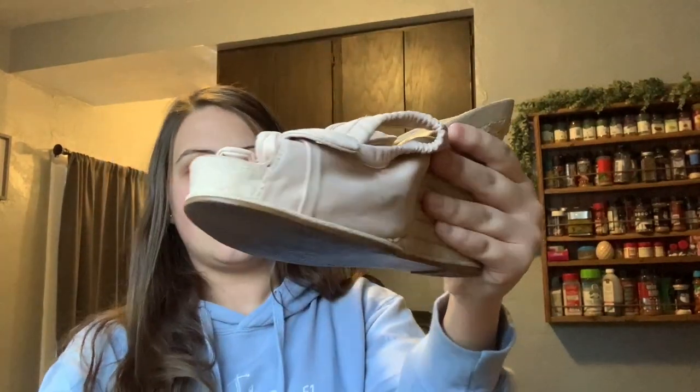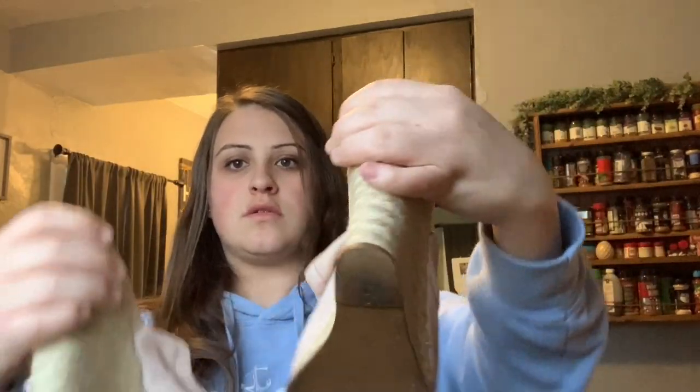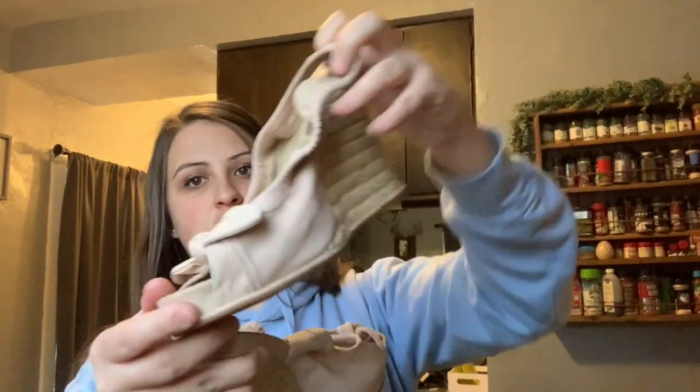Next up is BP — I've never heard of that brand either. Size nine and a half. These are in decent condition. They are cute though.